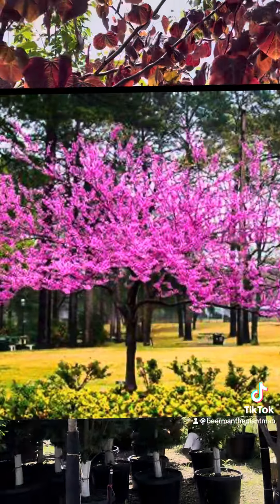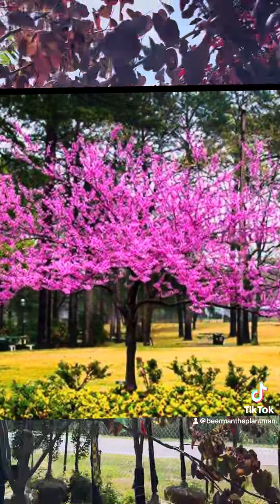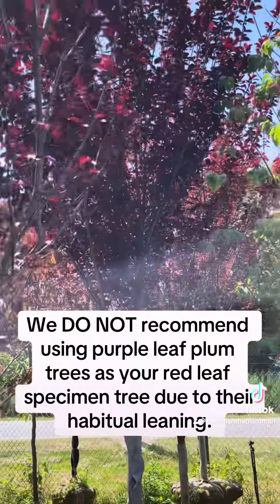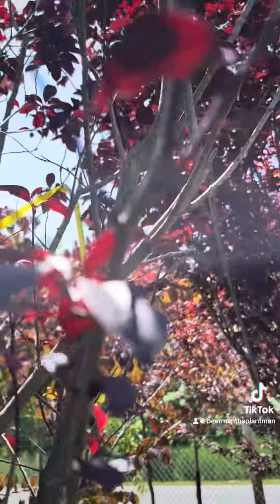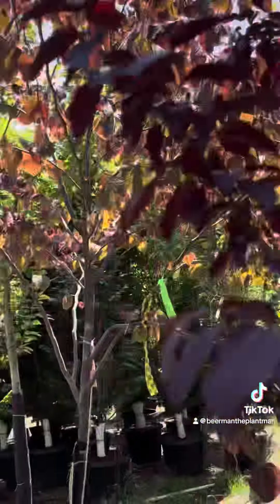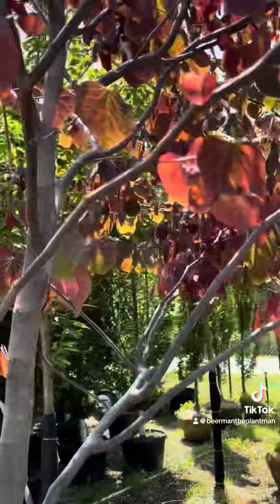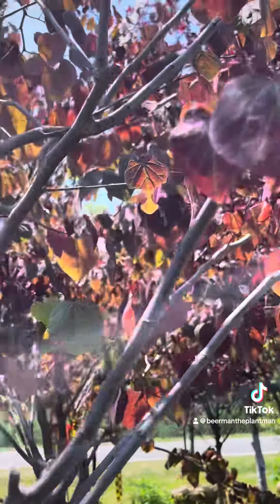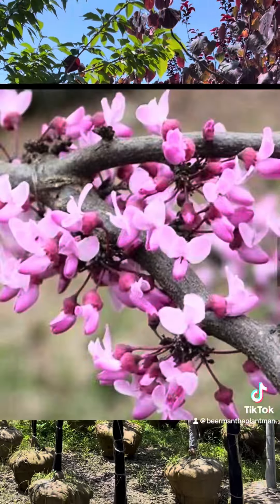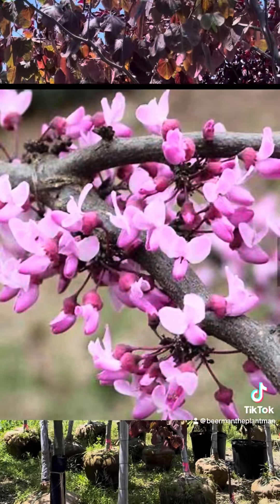Do not do the purple leaf plums — these guys' leaves are darker. They will lean if you watch my videos. But the Forest Pansy is cool: heart-shaped leaf, pink spring flowers — or purple, whatever your thing is. All right, planting season.